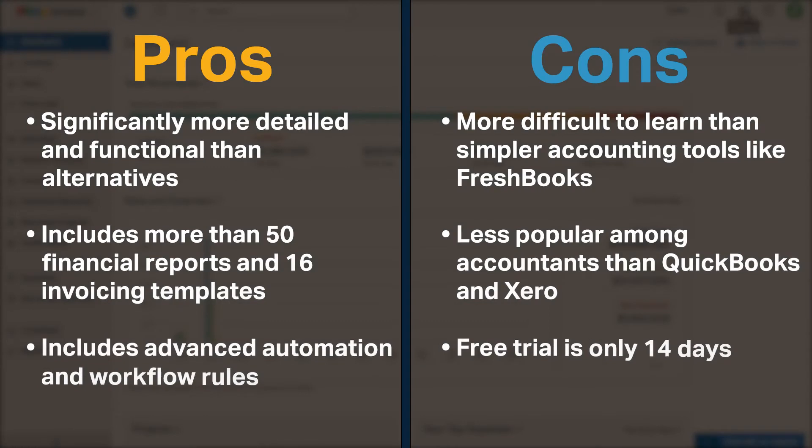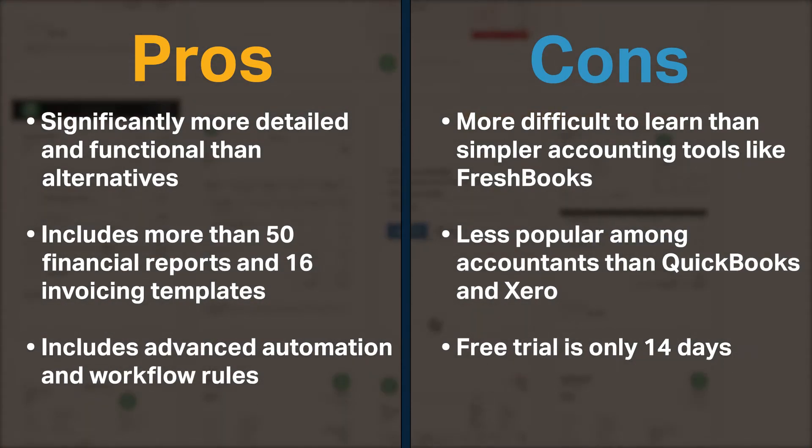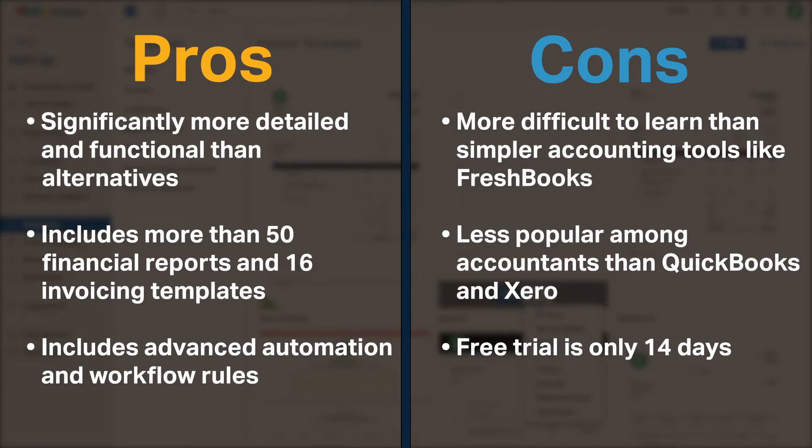Zoho Books is significantly more detailed and functional than alternatives. It includes more than 50 financial reports and 16 invoicing templates. Finally, Zoho Books offers advanced automation and workflow rules.